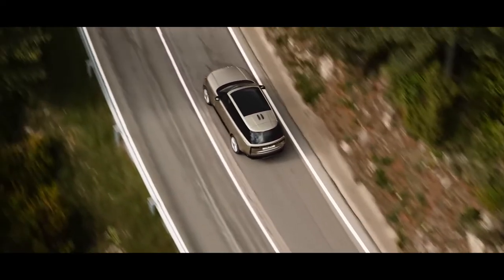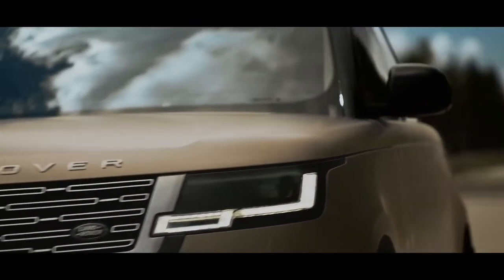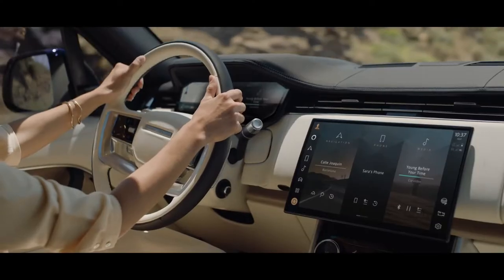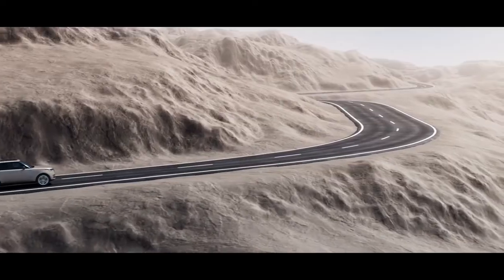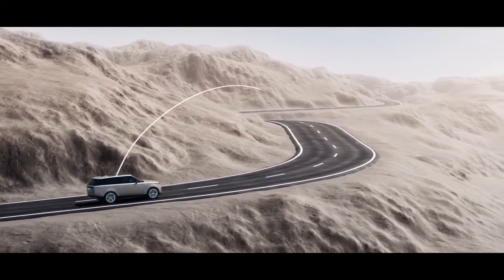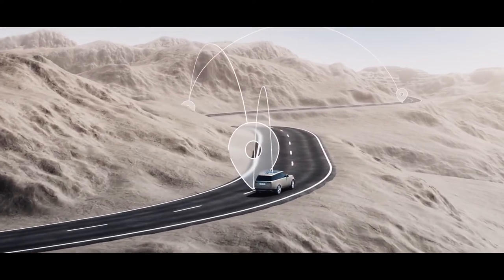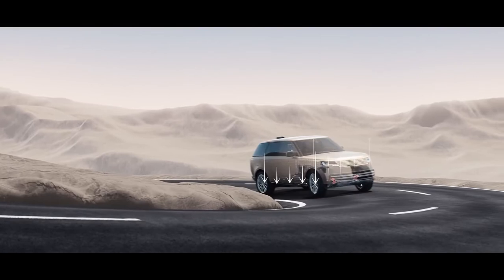New Range Rover features the most sophisticated chassis technology of any vehicle. Its brain is the integrated chassis control system. It monitors the road up to two and a half kilometers ahead, and the active systems prepare for corners using navigation and speed data. It can also lower the suspension at speed to maximize aerodynamics and efficiency.